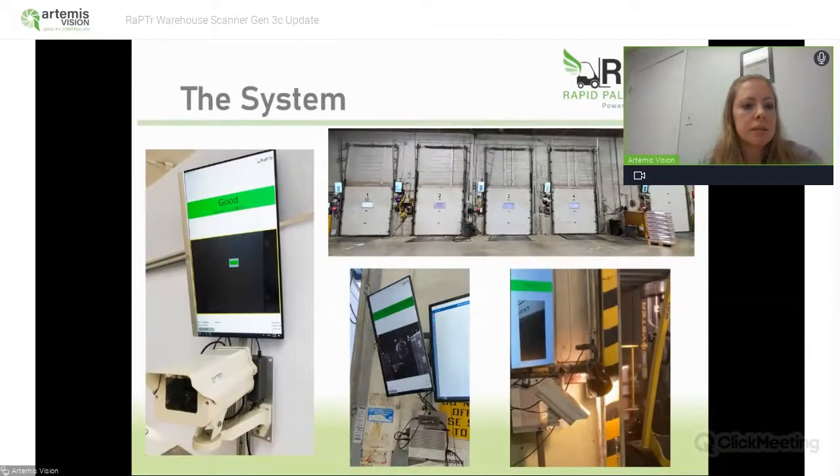The system consists of a camera and a high performance fanless computer. That camera is a 16 megapixel camera now. You can then view the scans with a monitor. Next, to talk about what is new with our Gen 3C release, I'm going to hand it over to Tom Brennan.